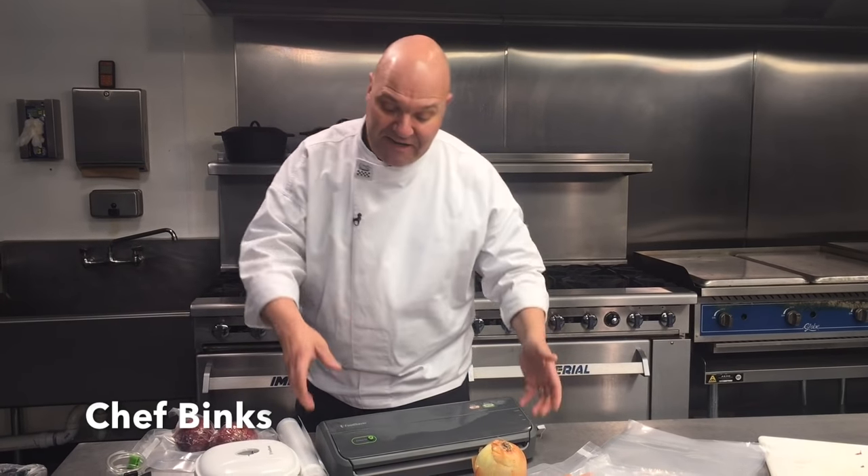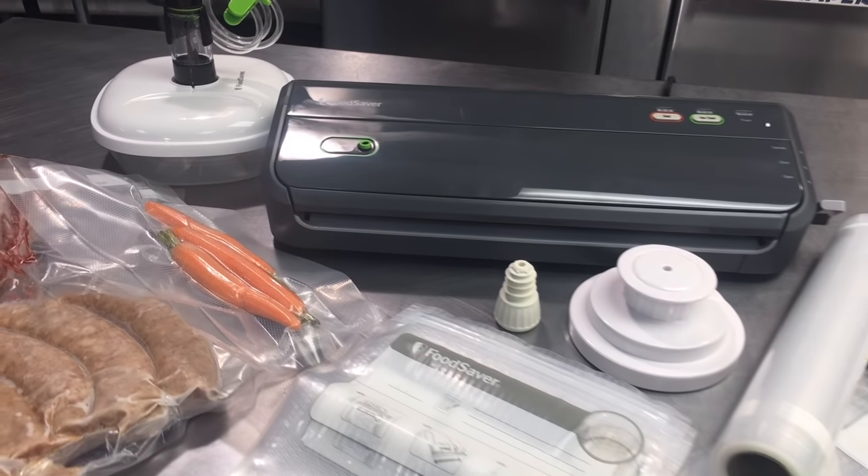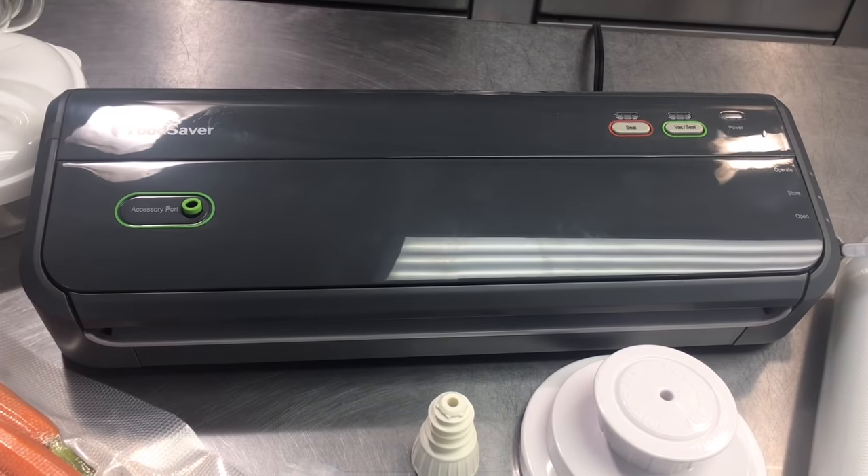I have all smiles in the kitchen today because I'm getting to play with one of my favorite tools that I use every day in my professional kitchen — a food saver. Vacuum sealing is the single best way to guarantee that your expensive cuts of meat, vegetables, and everything in your kitchen that you want to store for an extended period of time in either the refrigerator or the freezer comes out perfect every time.